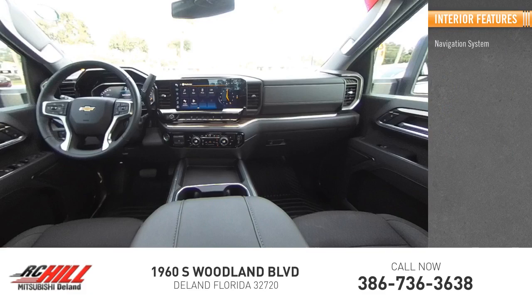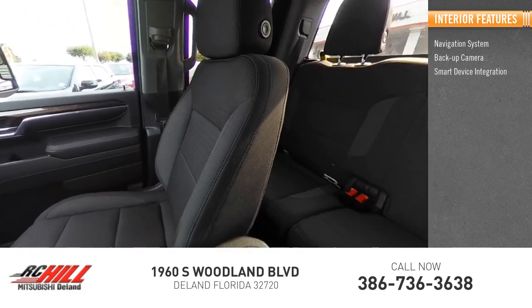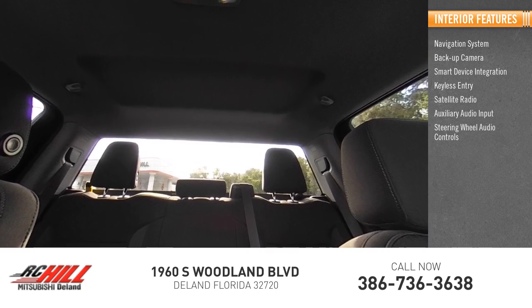Inside you'll find a navigation system, backup camera, smart device integration, keyless entry, satellite radio, auxiliary audio input, and steering wheel audio controls.